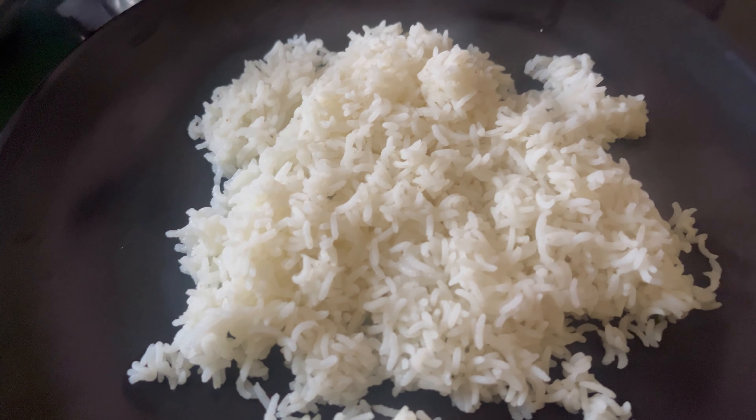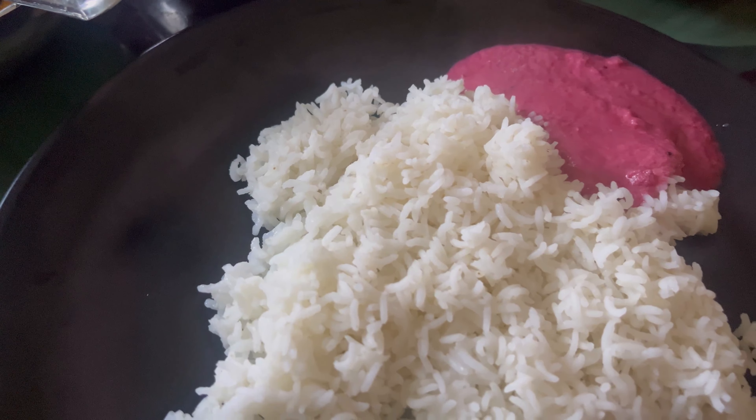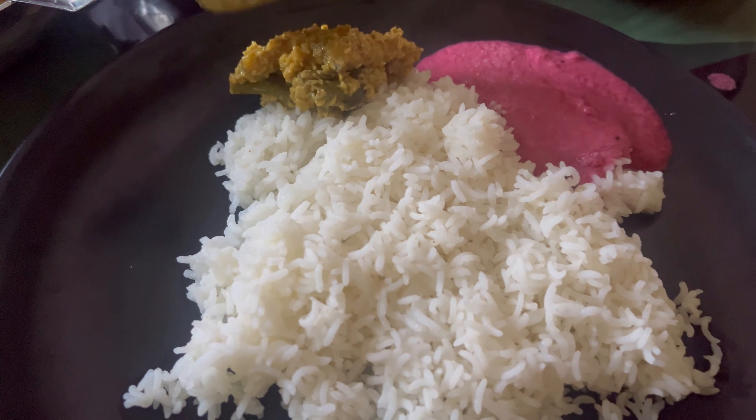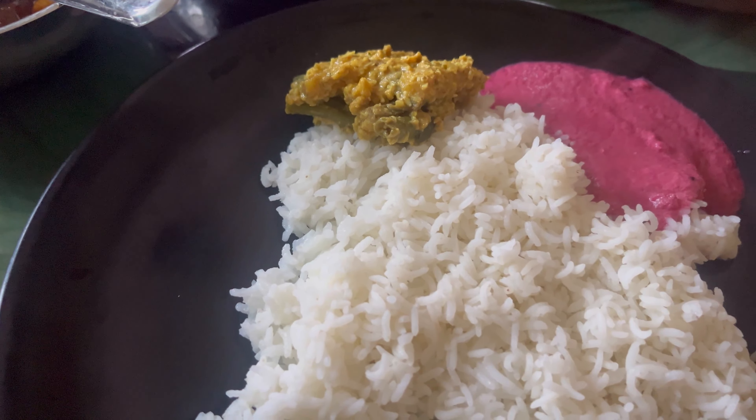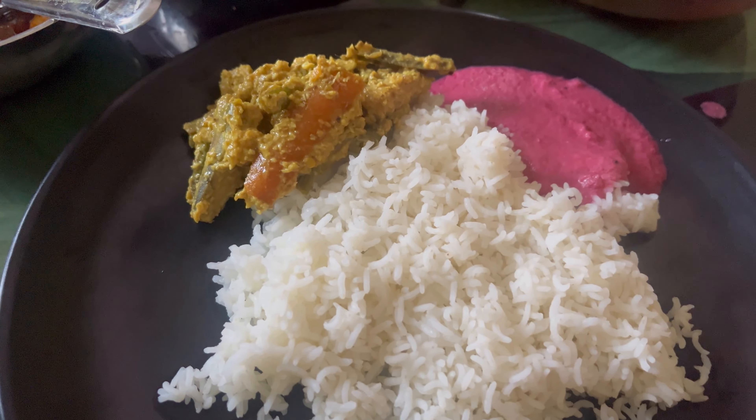So let's eat the food! Let's eat the dishes. If you want to eat the food or try these dishes, please comment. Please like and share, and please subscribe to my channel.